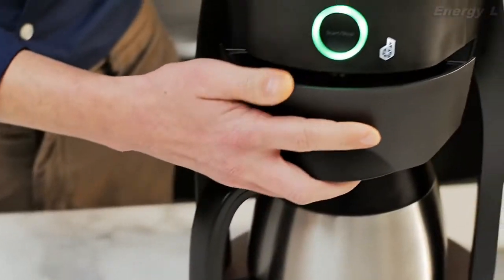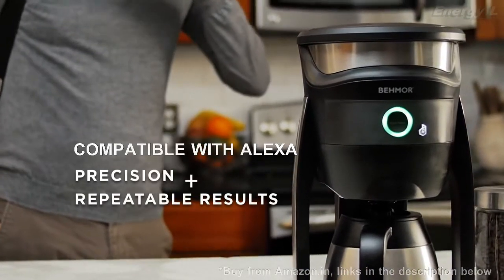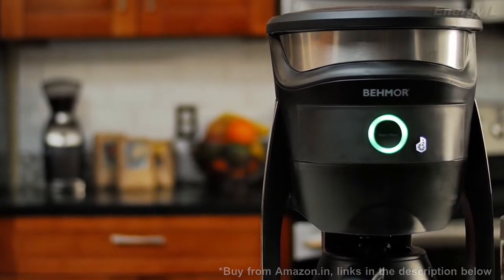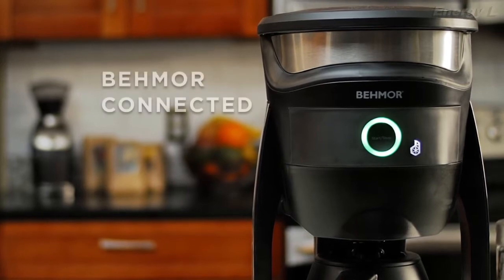No more flipping the switch and hoping for the best. So if you find your hands are often full but want a repeatedly perfect cup of coffee right at home, wake up and smell the brewing revolution. Now is the time to be more inspired, be more empowered, be more connected.